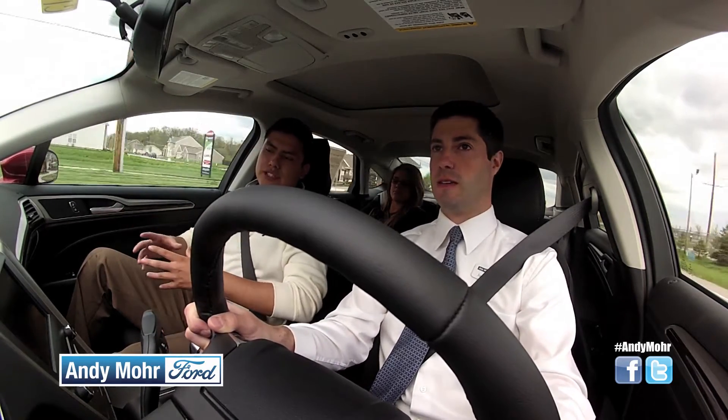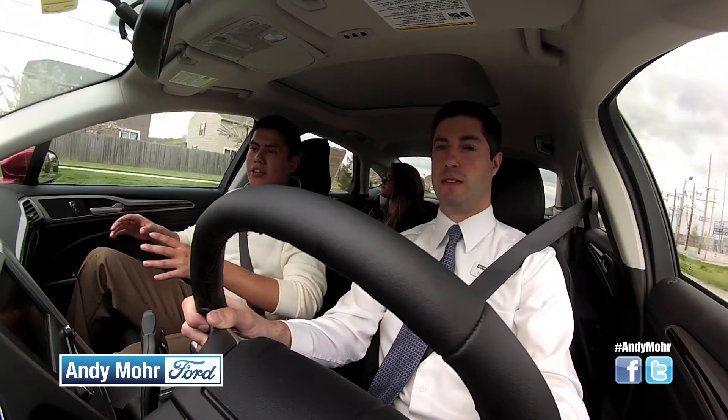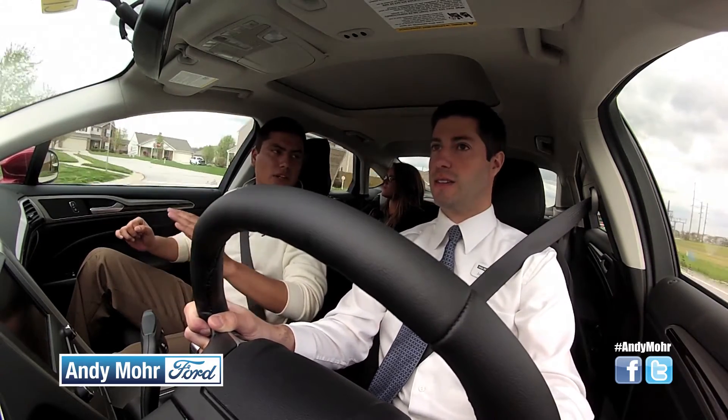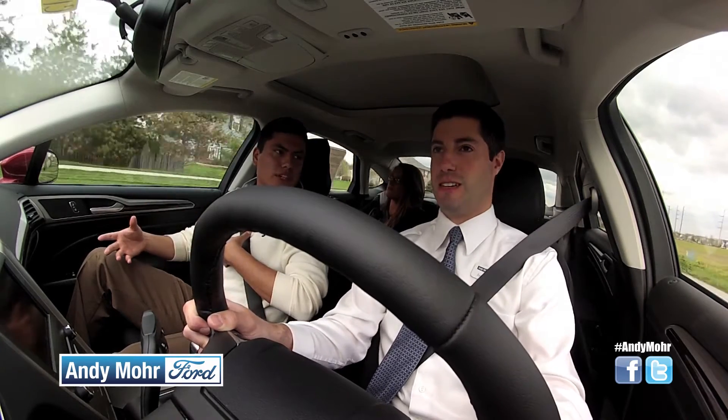Another thing with the navigation — if you're stuck at a light and you start keying in the address you want to go to, as soon as you put it in drive, it'll lock the screen out and you continue by voice.